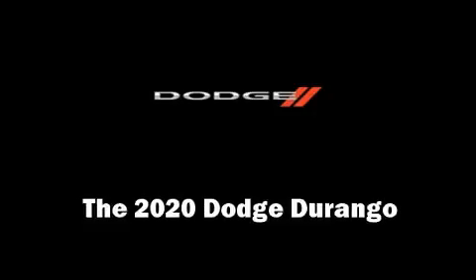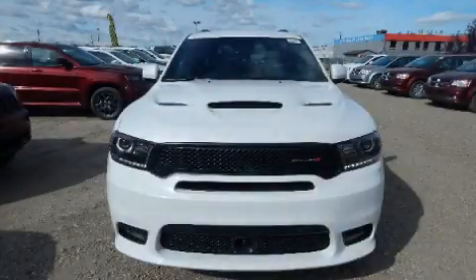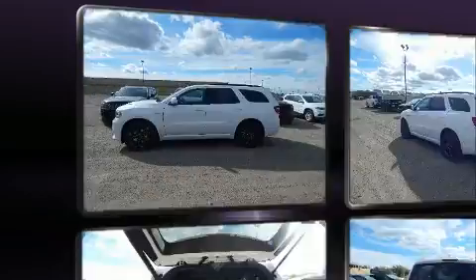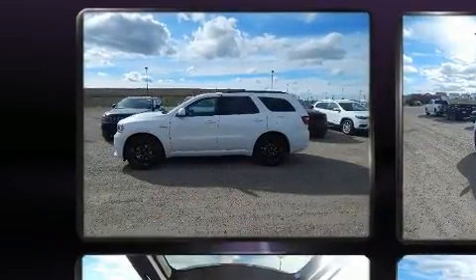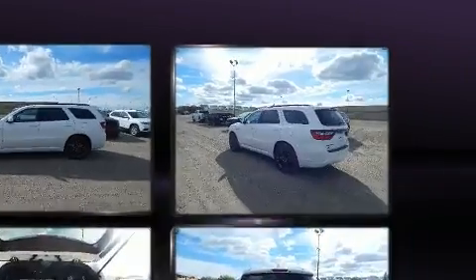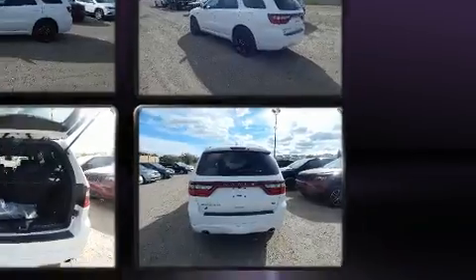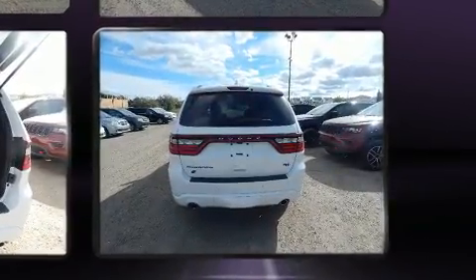Get excited about the 2020 Dodge Durango. Under the hood, you'll find an eight-cylinder engine with more than 350 horsepower. For added security, dynamic stability control supplements the drivetrain.